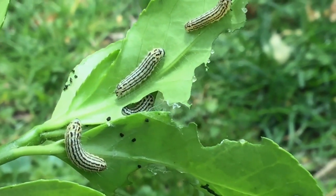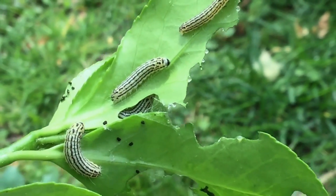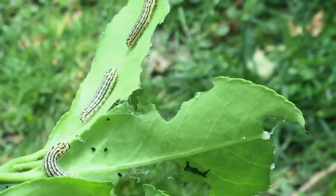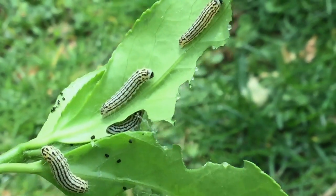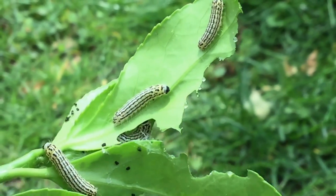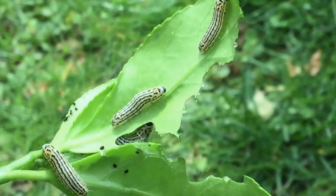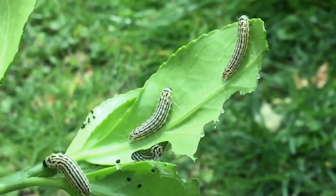You can see the caterpillars here — the euonymus leaf notcher moths — and the scat, the droppings. You can see the typical notches they take out of the leaves, but when they're in good numbers they'll just completely defoliate the tree. They seem to prefer the exotic varieties, but will feed on our native strawberry bush as well, and other versions of genus euonymus.